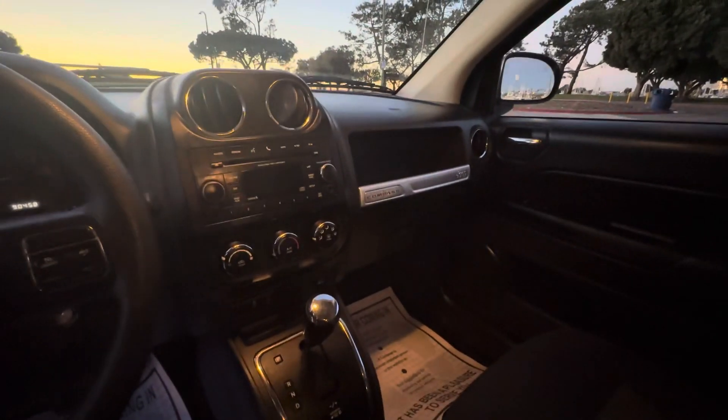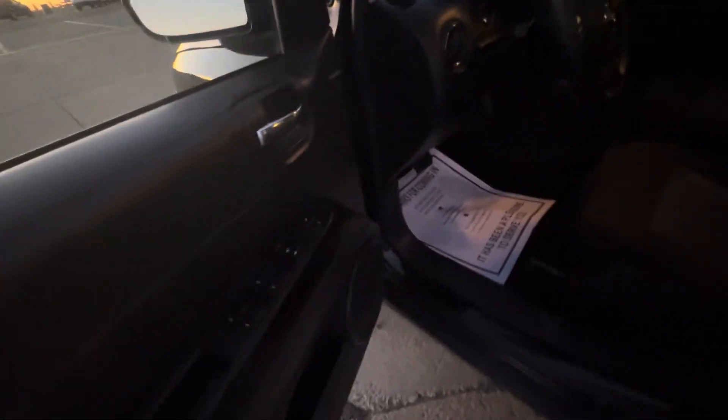As you guys can see, it has steering wheel controls, AM/FM stereo, CD player, infotainment system, automatic headlights, power windows, locks, and mirrors. I'll show you guys the back.